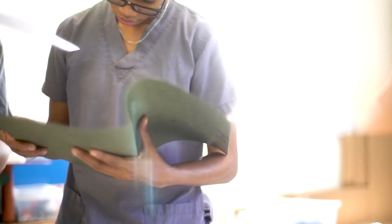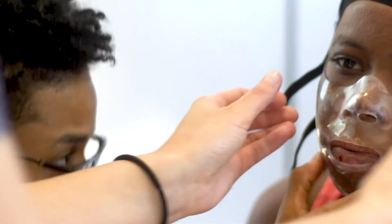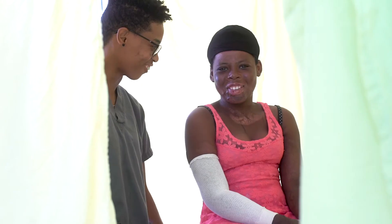Now we provide more than 50 transparent facial orthoses for the field, where before we didn't have any of those in Jordan, and only a small number of them in Haiti.